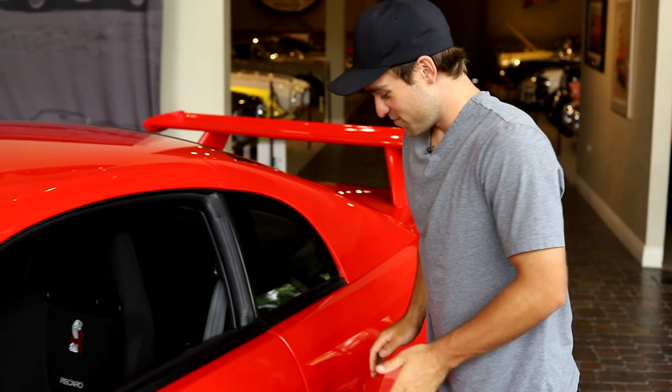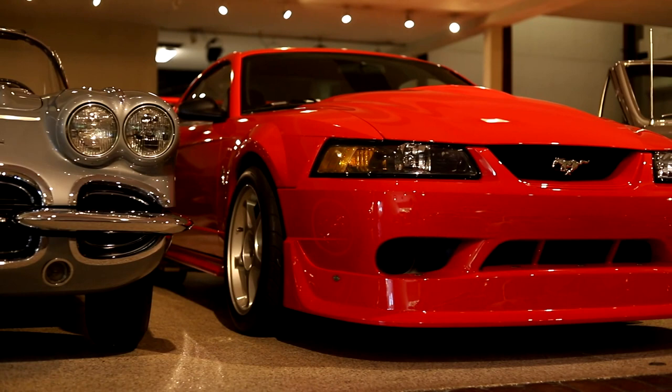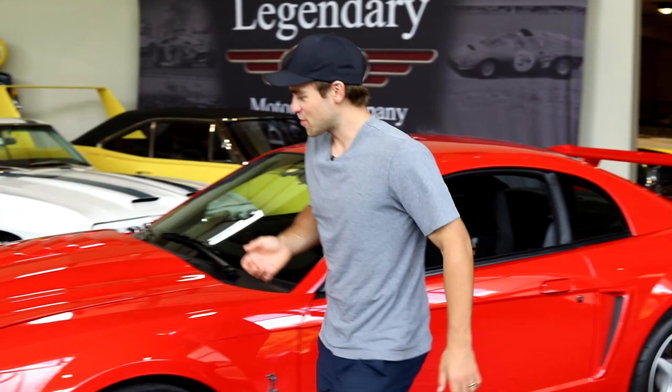Today we're looking at this 2000 SVT Cobra R — probably one of the coolest Mustangs ever produced. When this thing came out, it was the fastest factory Mustang ever built. This car right here is brand new with just over 1,400 miles on it. A collector bought it new and this thing has been in the wrapper ever since.